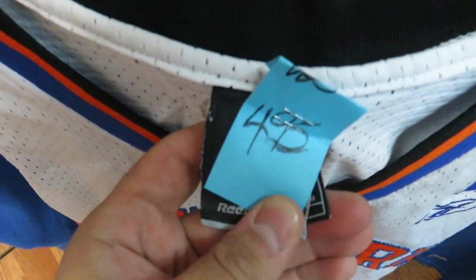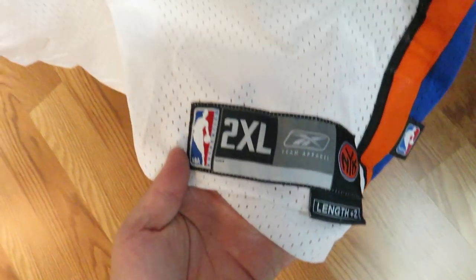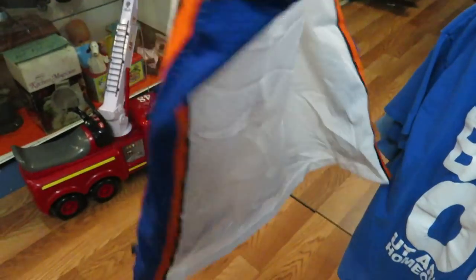Here is the Malik Rose New York Knicks jersey for $4.95, size 2X by Reebok. But of course, it being a white jersey, it always has stains on it.